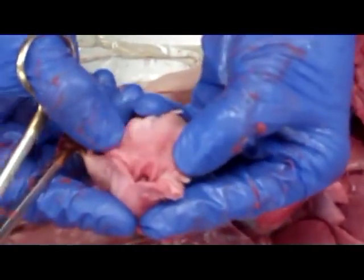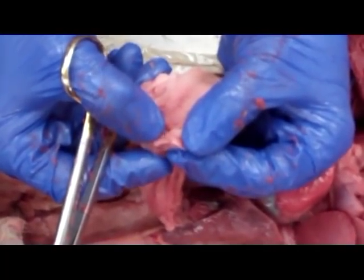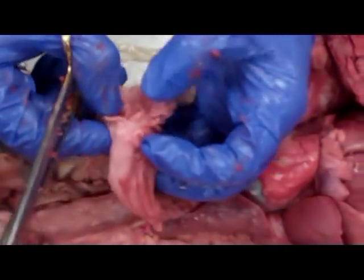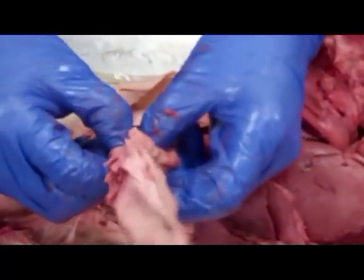That little structure will flop over the larynx and keep food from going into the respiratory system. It's open most of the time because we're breathing more than we're eating. But when we do swallow, food is actually going to travel back through this tube in the back, which is the esophagus.